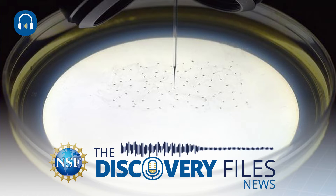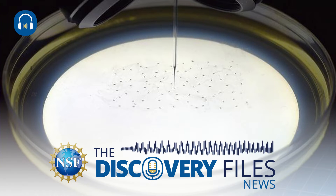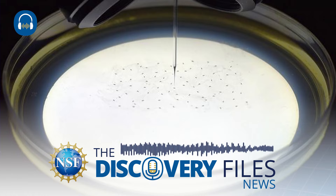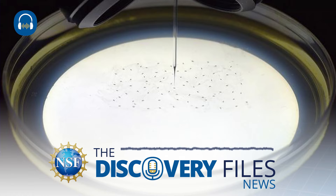The injection of microscopic objects such as cells or embryos enables a wide range of genetic applications, including in vitro fertilization. The process requires highly skilled technicians, but what if that process could be fully automated using a trained robot? We'll explore in the U.S. National Science Foundation's Discovery Files.